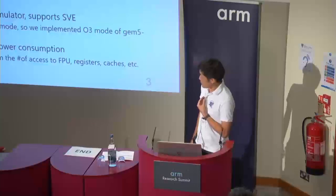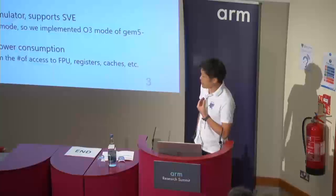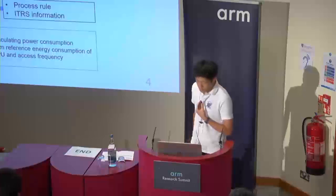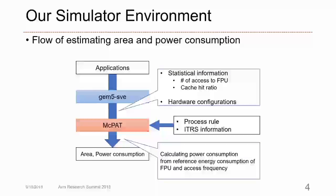GEM5 is a general-purpose processor simulator, and MCPAT is a framework for calculating the power consumption and processor area. This figure shows the flow for estimating area and power consumption. First, applications and benchmarks are executed on GEM5 SV. Then the statistical information from GEM5 SV is input to MCPAT along with the hardware configurations. These hardware configurations can be changed easily, allowing us to evaluate various hardware configurations with the same application binary.